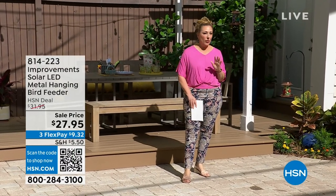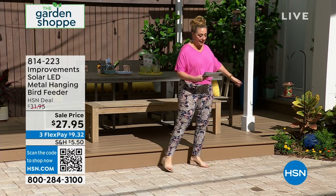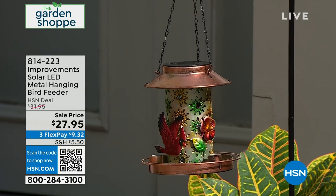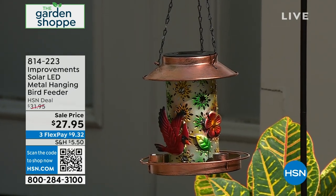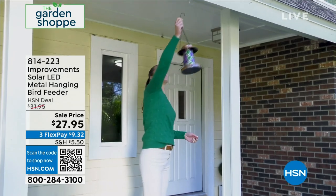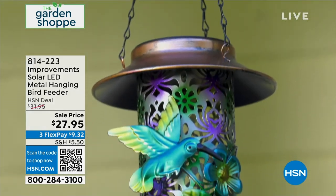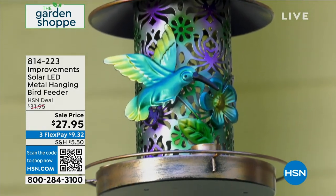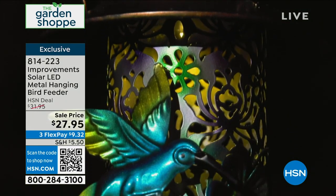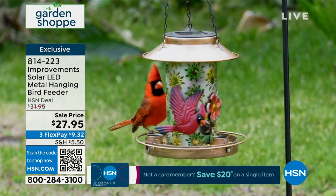We're going to start out with a way for you to attract birds. This is a solar LED metal hanging bird feeder in either hummingbird or cardinal. When the sun goes down, these illuminate. Deb Byers is my special guest and she's going to give you all the details. It is on sale at $27.95.